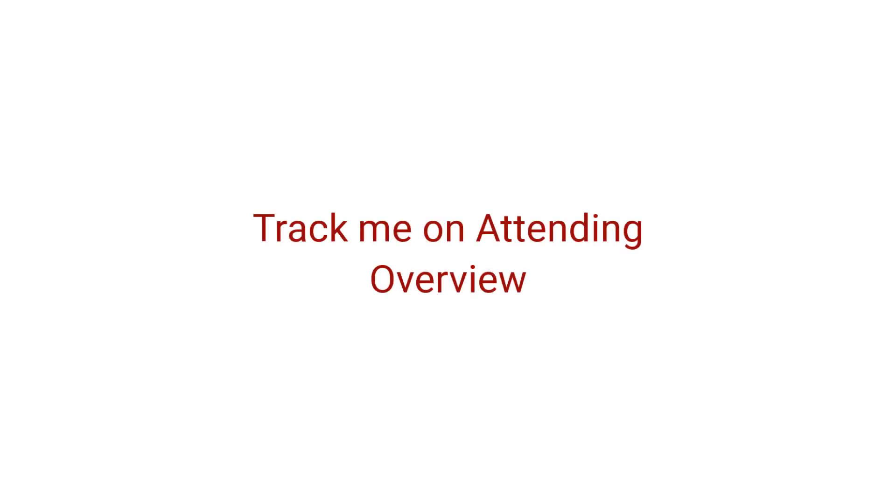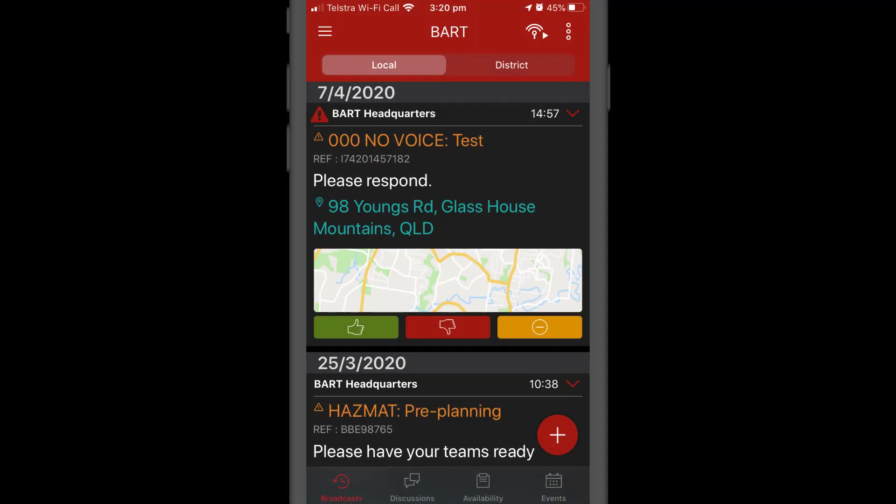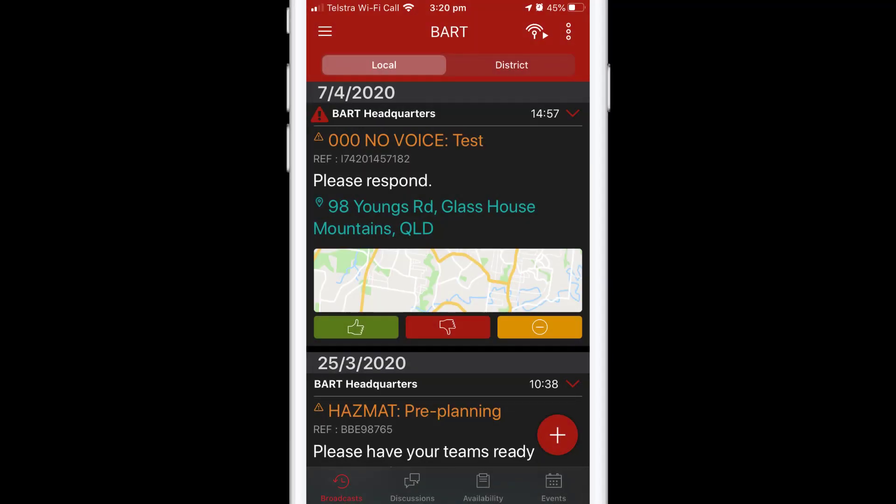The Track Me on Attending option in Settings allows the other members in your group to automatically see where you are when you tap the green thumbs up. Tracking can be stopped at any time and generally has a duration of about 30 minutes.